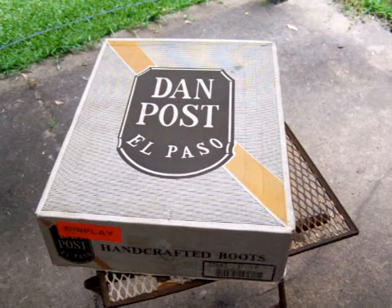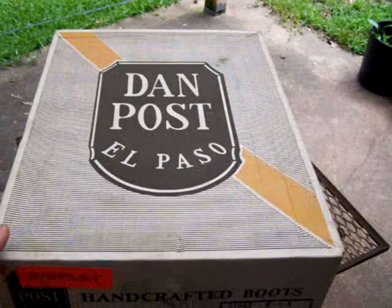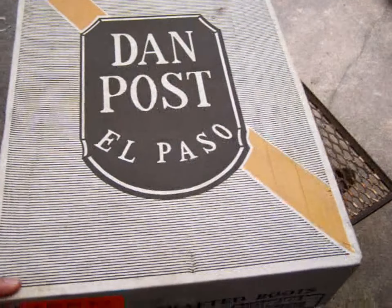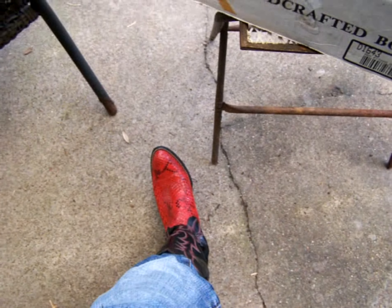I don't like poisonous snakes, so anyway — if this doesn't say Texas, I don't know what does. Thanks for joining!